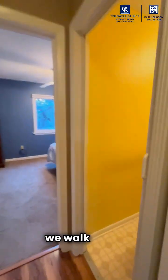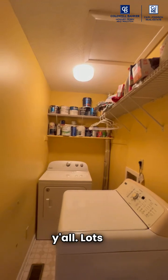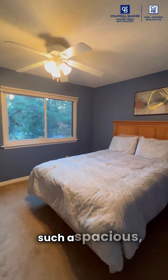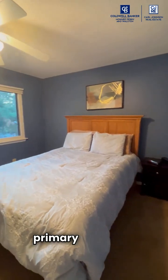And then when we walk down the hall, we've got a groovy laundry room. Lots of storage. And then such a spacious, really great primary bedroom.